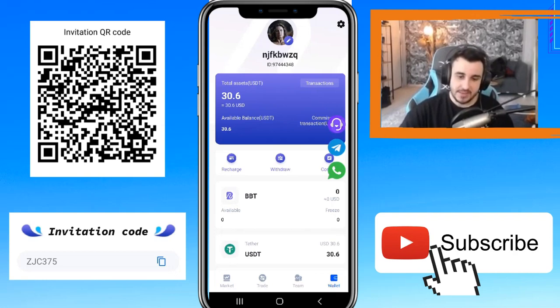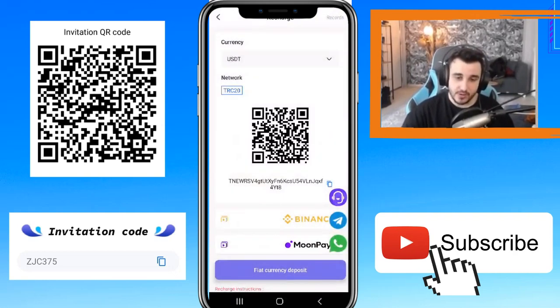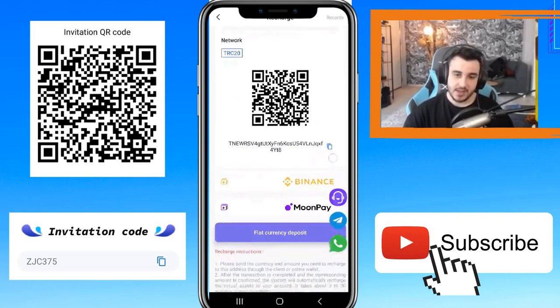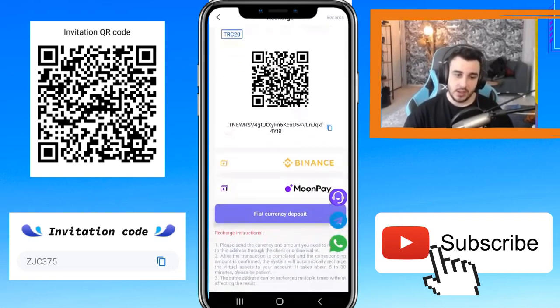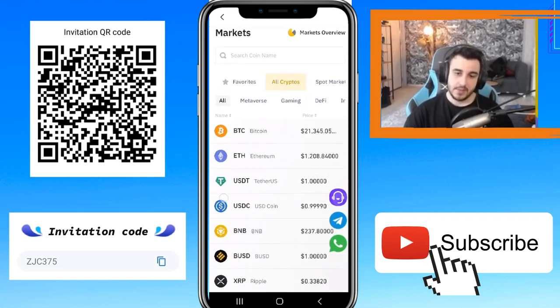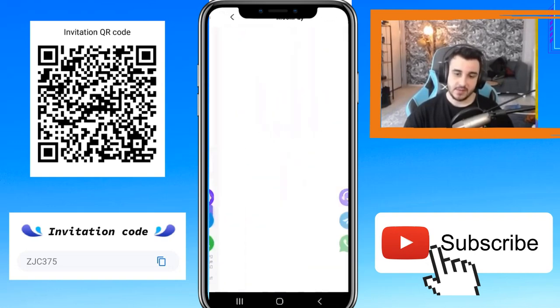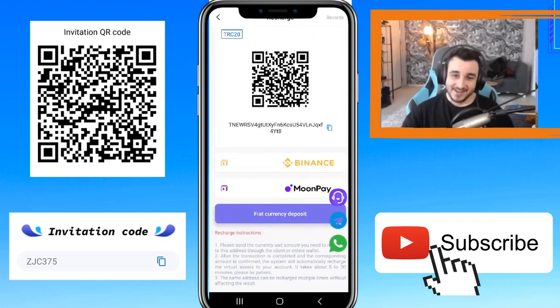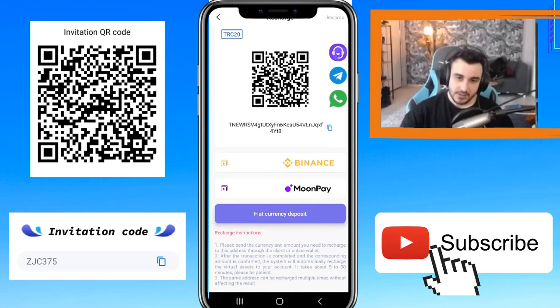Click the recharge button and you need to choose your currency. You can choose USDT, Ethereum, Bitcoin, BNB, TRX, and BBT. BBT is their own token and their own payment method. You can pay with Binance — any coin — or you can choose MoonPay, which is a very good method. I will choose to send my amount to a TRX address.